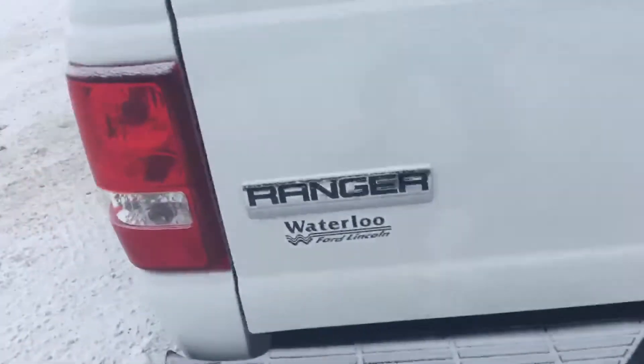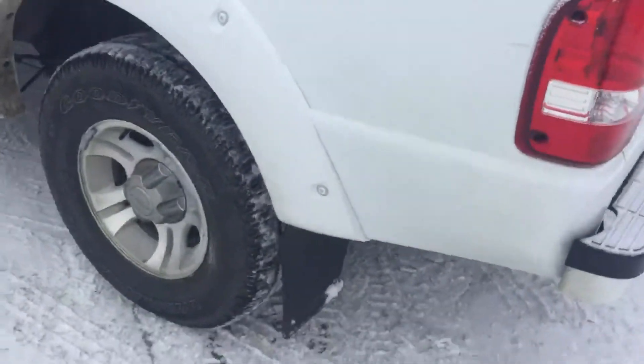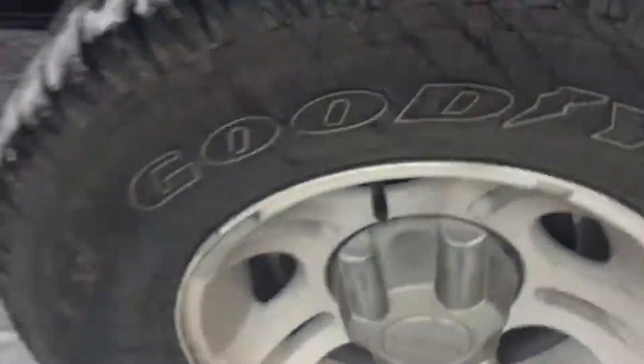Very nice truck with very low kilometers — this truck has only 14,000 kilometers. Look at the tread left on those tires — a lot of tread left, as you can see. This truck is in really nice shape. You got the running boards right there.